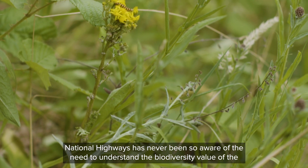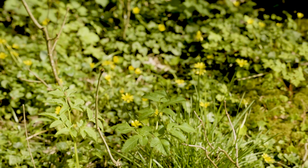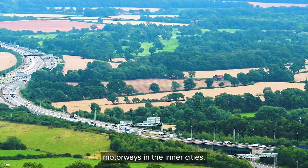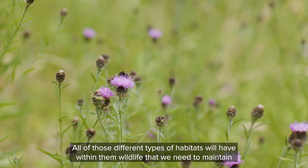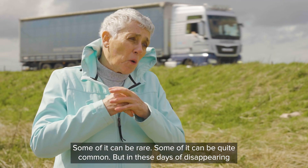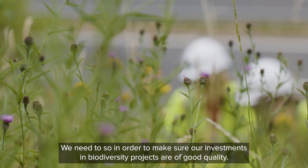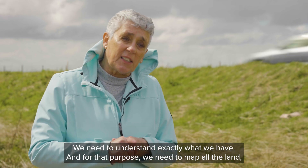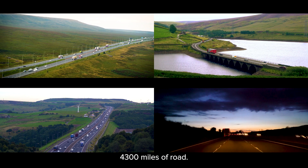National Highways has never been so aware of the need to understand the biodiversity value of the land adjacent to its network. The areas can vary from wild areas such as here in the Peak District National Park right through to motorways in the inner cities. All of those different types of habitats will have within them wildlife that we need to maintain and enhance as never before. Some of it can be rare, some of it can be quite common, but in these days of disappearing biodiversity it must all be protected. We need to map all the land — 4,300 miles of road — to make sure our investments in biodiversity projects are of good quality.